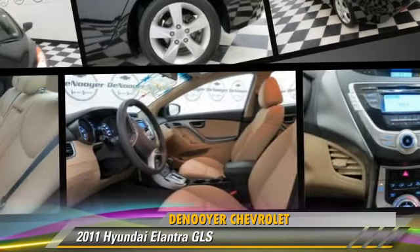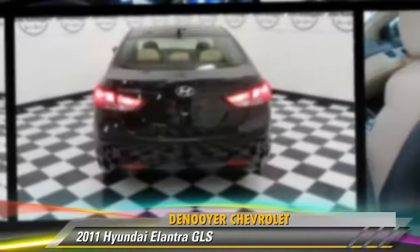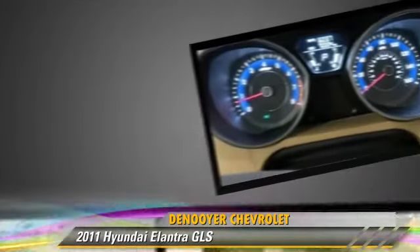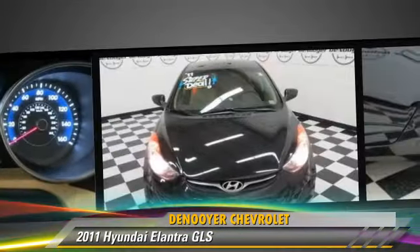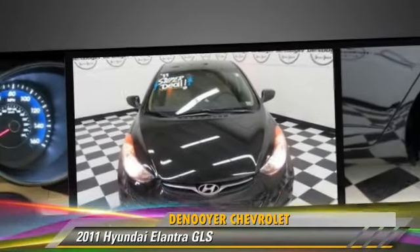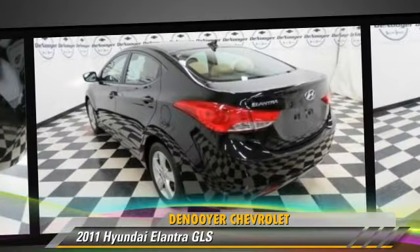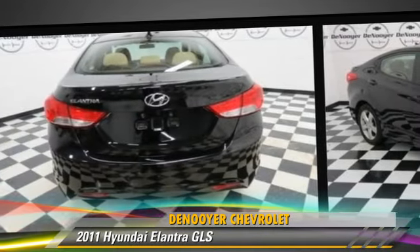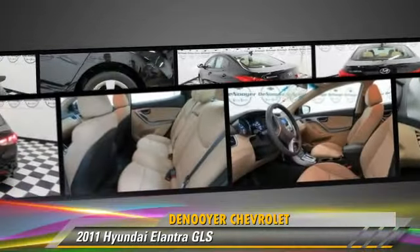The 2011 Hyundai Elantra GLS, powered by a 1.8-liter four-cylinder engine with an automatic transmission. This vehicle, with fewer than 75,000 miles on the odometer, is well-equipped. This Hyundai features power windows, cruise control, and a CD player.